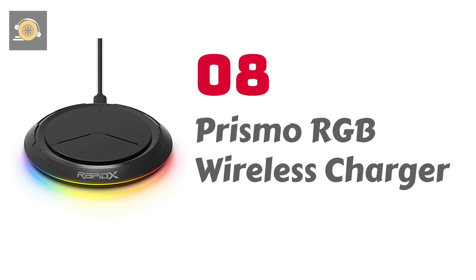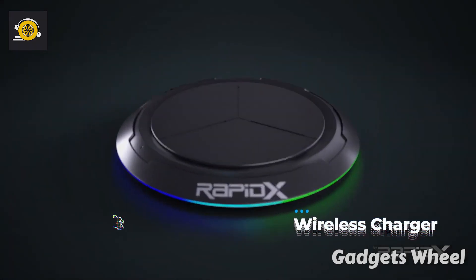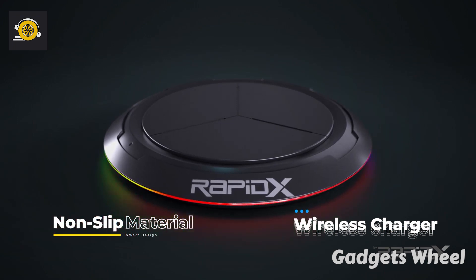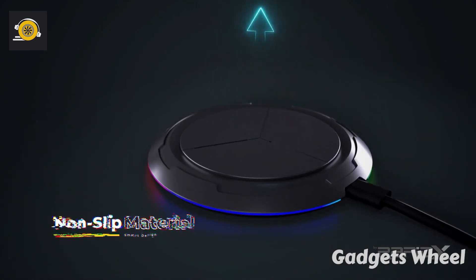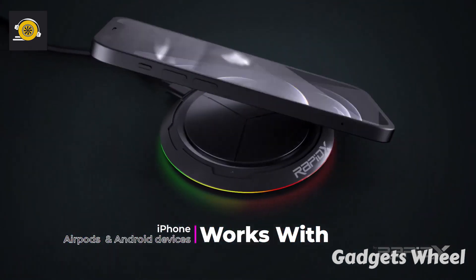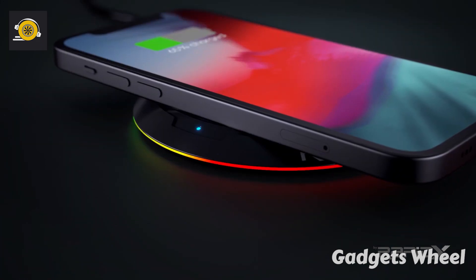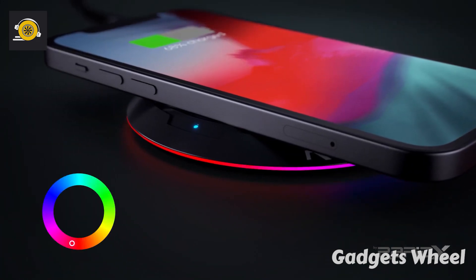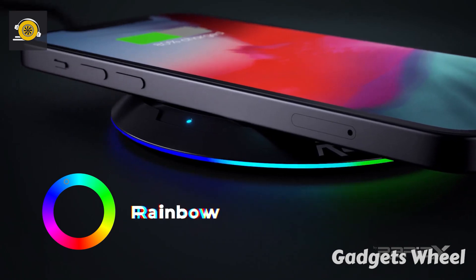Number 8: Prismo RGB Wireless Charger — an eye-catching wireless charging pad that charges your battery even when you are on a long drive or heading out to travel the world. The smooth rubberized surface provides enough grip to secure your device while protecting your phone from being scratched or damaged while charging. The Prismo wireless charger is a functional accent light for any gaming, home, or office setup.